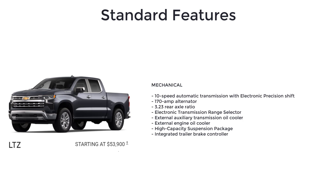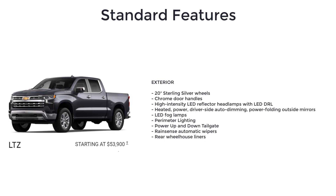The LTZ also includes an external auxiliary transmission oil cooler, external engine oil cooler, high-capacity suspension package, integrated trailer brake controller, and 20-inch sterling silver wheels.